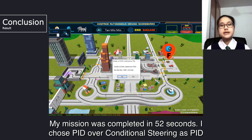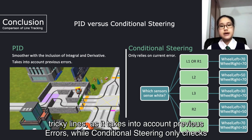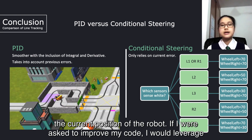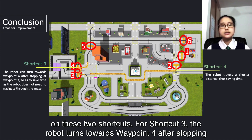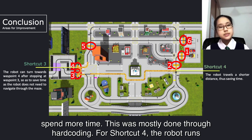My mission was completed in 52 seconds. I chose PID over conditional steering as PID makes the path smoother with the inclusion of integral and derivative, especially at tricky lines, as it takes into account previous errors, while conditional steering only checks the current position of the robot. If I were asked to improve my code, I would leverage on two additional shortcuts. For shortcut 3, the robot turns towards waypoint 4 after stopping at waypoint 3 instead of going into the maze, for which the robot needs to slow down and spend more time. This was smoothly done through hard coding.